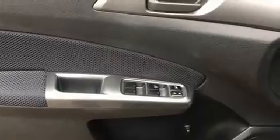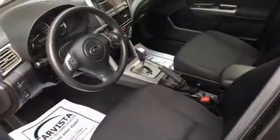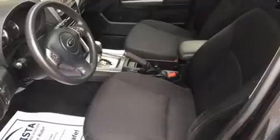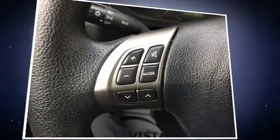Subaru prioritized practicality, efficiency, and style by including a rear window wiper, one-touch window functionality, a tachometer, a trip computer, and a split-folding rear seat. Audio features include a CD player with MP3 capability, steering wheel-mounted audio controls, and four well-positioned speakers.